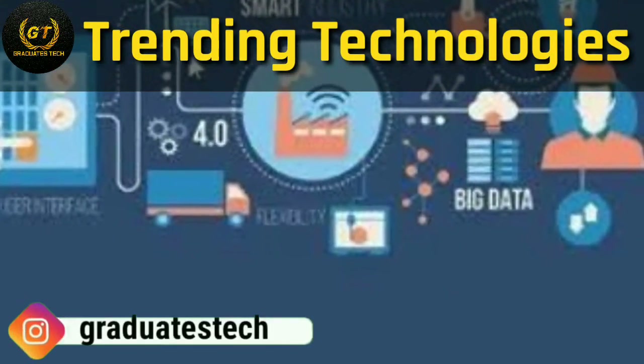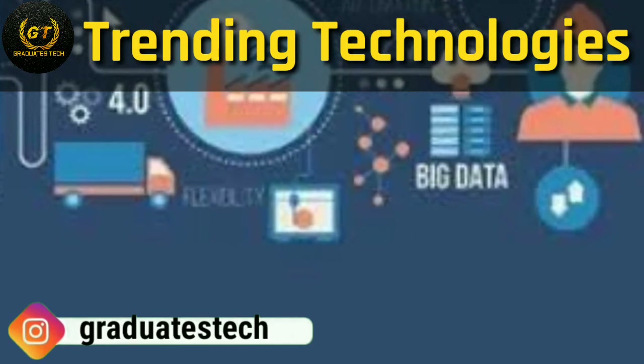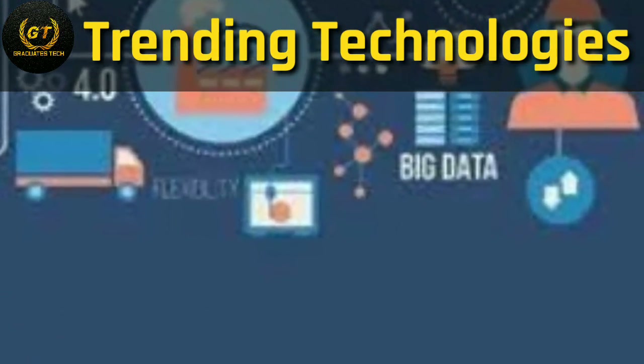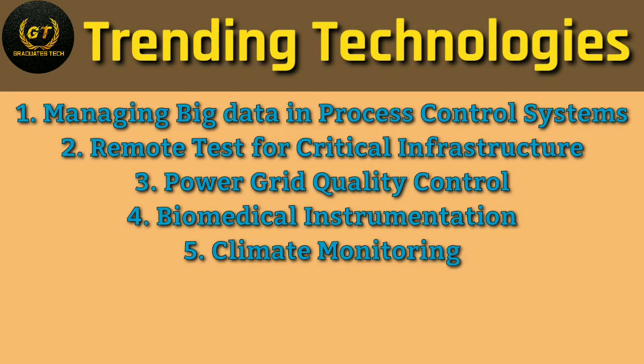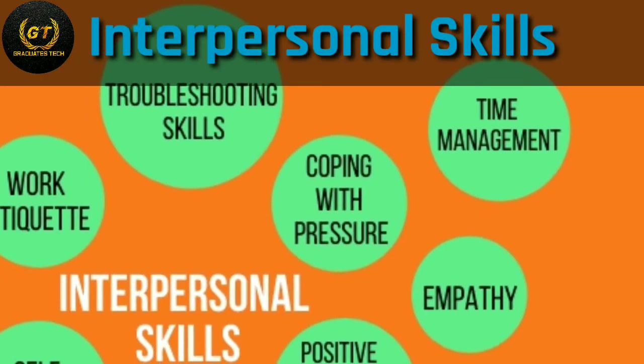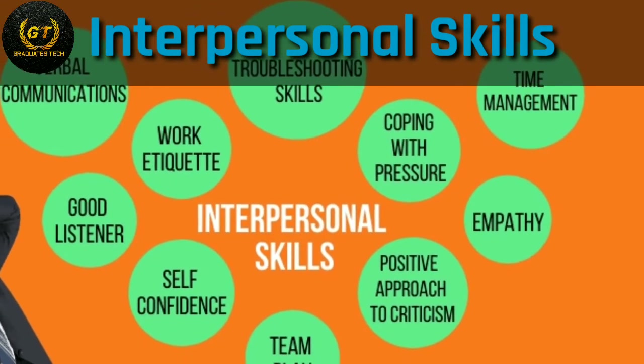Next: trending technologies. Trending technologies vary every year in every field according to new demand. The latest trending technologies in instrumentation engineering include managing big data in process control systems, remote testing for critical infrastructure, grid quality control, climate monitoring, sensor fusion, gesture recognition, energy harvesting, CCTV, fire and gas detection, and so on.